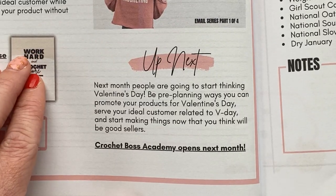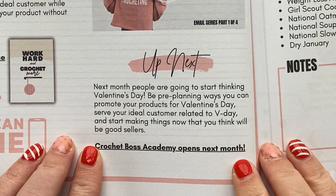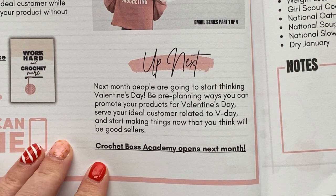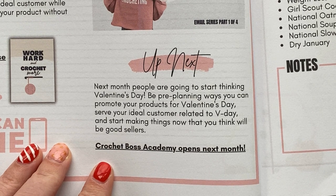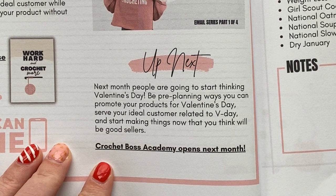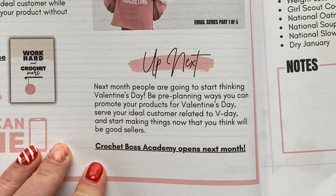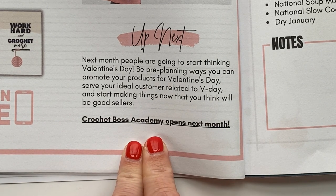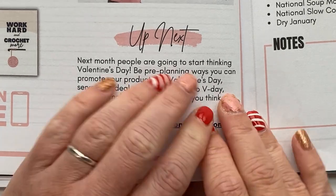Then we have our 'Up Next' section. Coming up in February, people are going to start thinking about Valentine's Day — the pre-planning ways you can promote your products for Valentine's Day, serve your ideal customer related to Valentine's Day, and start making things now in January that you think will be good sellers. Also, Crochet Boss Academy opens next month, so you can start mentally and financially preparing for that.